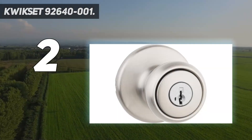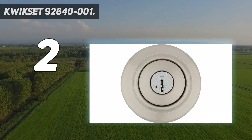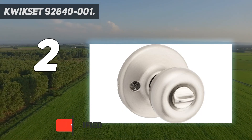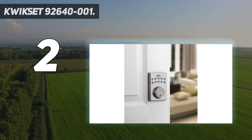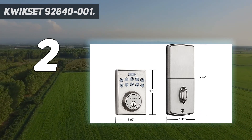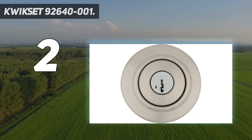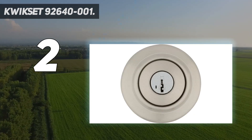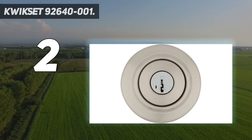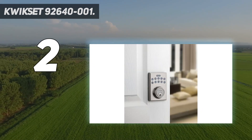At number two: the Quickset 92640-001. A deadbolt keypad lock like the Quickset 92640 electronic keypad is an excellent choice for a simple keyless entry system on a budget. Quickset is a leading door locks and hardware producer, and this affordable option stands out for its low price tag, slim profile, and simple appearance. The unit locks automatically after 10 to 99 seconds according to user preference. Four AA batteries power the lock, and users report that installation is simple.